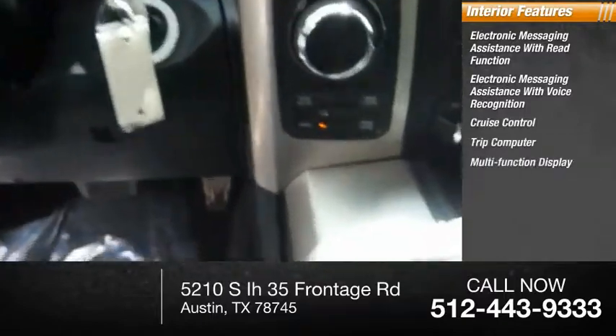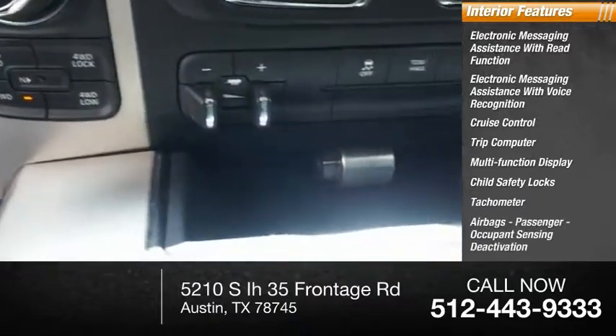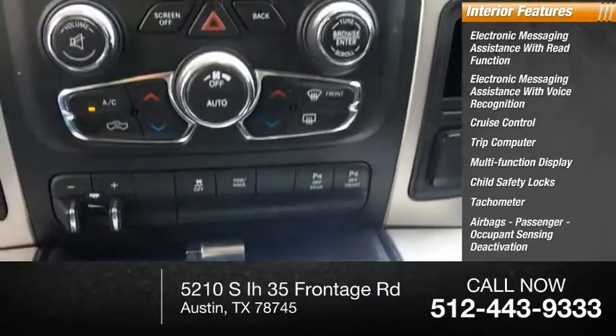Trip computer, multifunction display, child safety locks, tachometer, airbags, passenger occupant sensing deactivation.